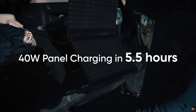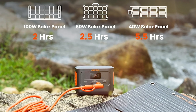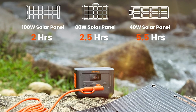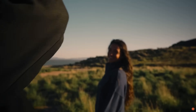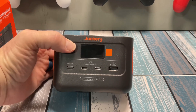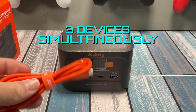Its recharge credentials are no joke either, as the solar generator can charge rapidly from zero to 70% in just one hour, and can be fully charged in two hours when connected to one of the Solar Saga 100-watt solar panels, providing a sustainable charging solution for your devices on the go. It's equipped with two USB-C and one USB-A output ports, capable of charging up to three devices simultaneously.